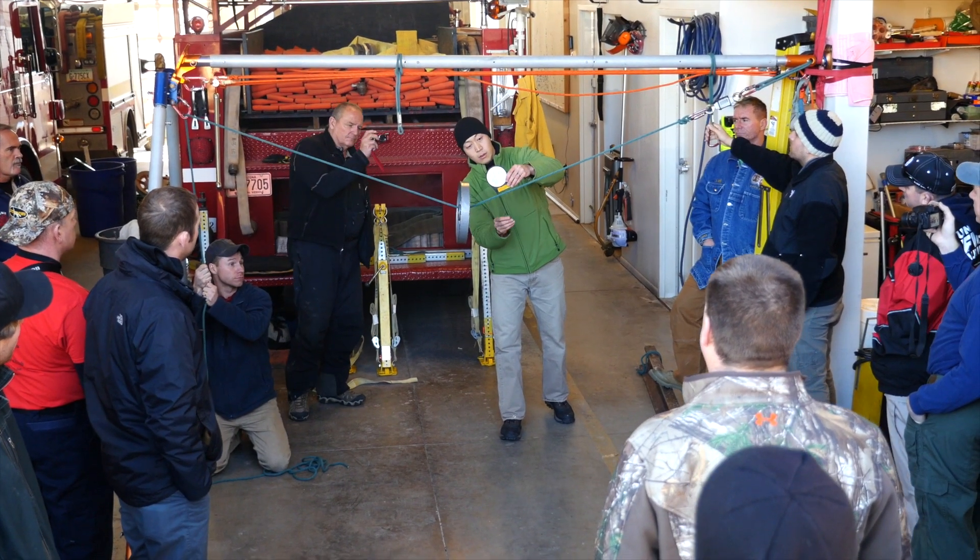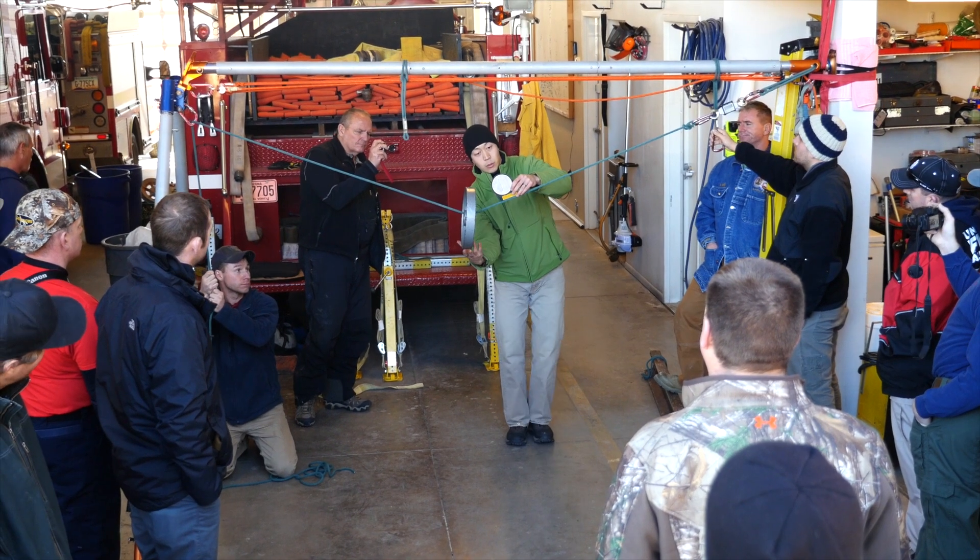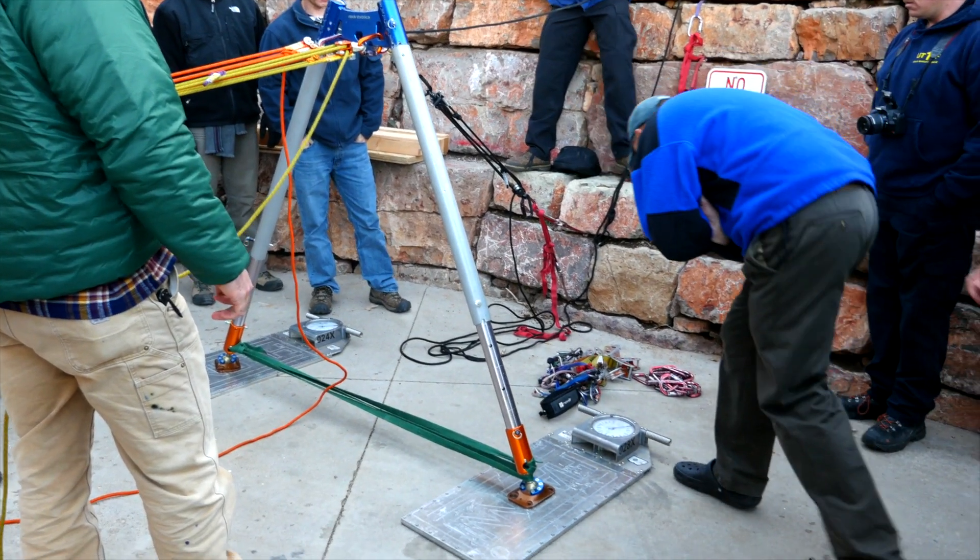Just because you think something is a really good anchor, if you've built it off of marginal components, the angle that is created affects greatly how much force those anchor points are seeing. Getting into the physics of it was really good for me — I really enjoy the math and seeing what's going on with the trigonometry behind how those angles are created.